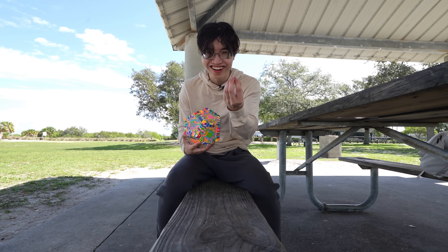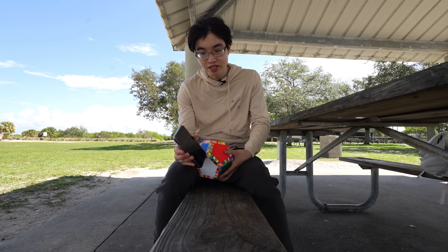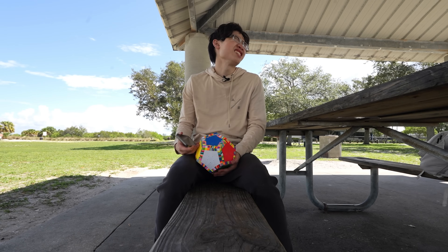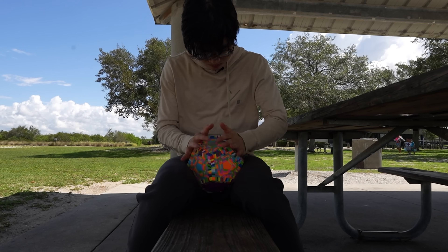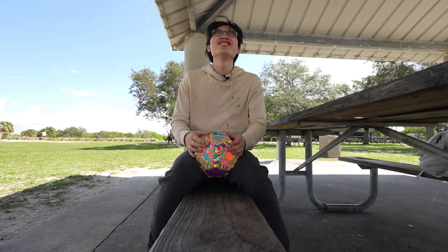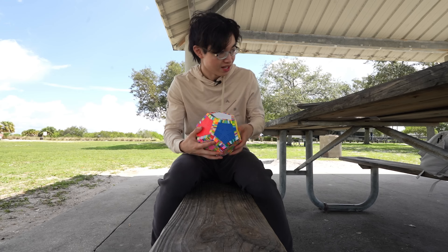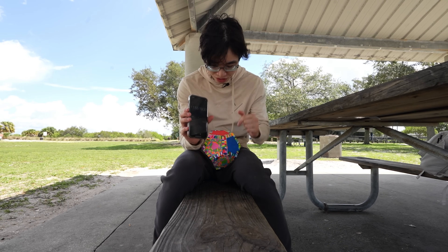A piece popped out, but luckily we can put it back pretty easily. It's been 11 hours and 40 minutes — gotta solve this outer blue line. My neck is really hurting now because I've been looking down for almost an hour. Two more lines. It's not turning. We got one last line to solve and it's 11 hours and 55 minutes.